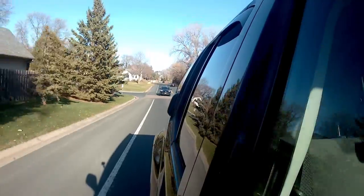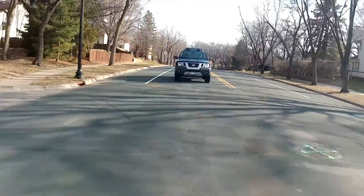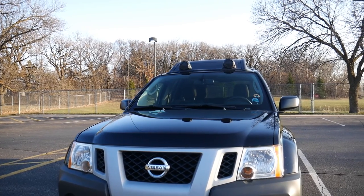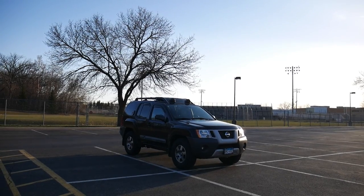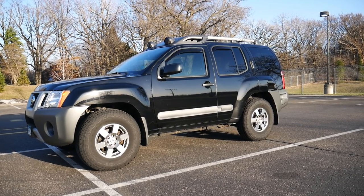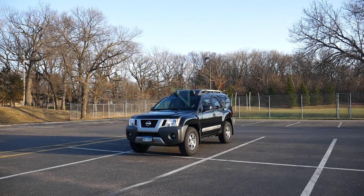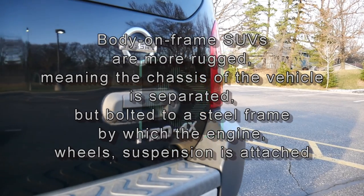Looking at the Nissan Xterra Pro 4X from the outside, you'll notice it's on the boxier side, but it does look sharp — tough, macho, robust, bold. The grille on the front has a stylish upside-down trapezoid shape, blacked-out mesh design, and some eye-catching gray elements. Overall, it's pretty high off the ground, taller than most vehicles but not too tall for the mid-sized segment. It's got about one foot of ground clearance to help when you go off-road, and it's one of the last newer body-on-frame SUVs you can get — nowadays you'll encounter mostly crossovers and car-based SUVs.